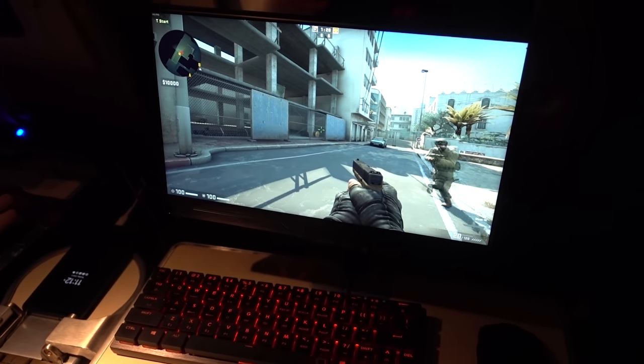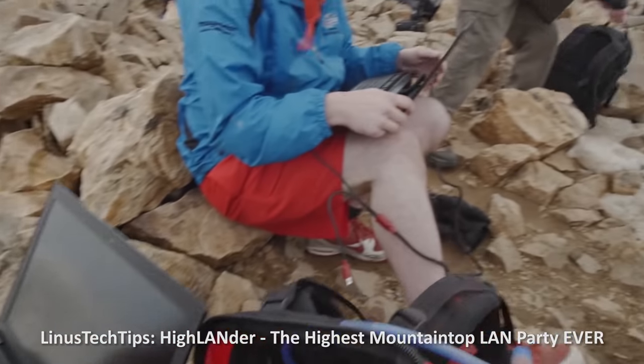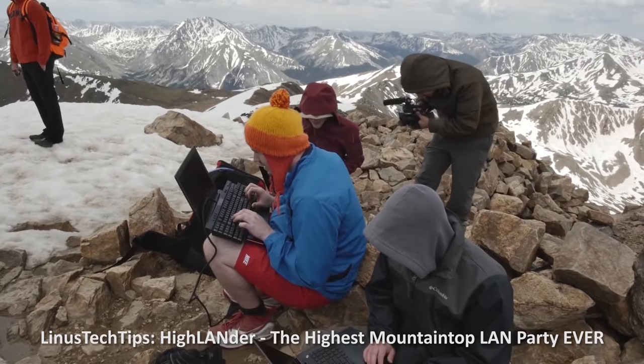I'm already thinking of ways to streamline our next airborne LAN party attempt. Some of you might be wondering: does this break the current world record for highest elevated LAN party, previously set by myself, Paul, and a bunch of other tech YouTubers at the peak of Mount Elbert in Colorado, some 14,000 feet above sea level? Technically it's a LAN party hosted at over twice that elevation, but it relies on an aircraft to get off the ground, so it's sort of in its own ballpark. It doesn't really make a difference to me, but it's an interesting topic for discussion.